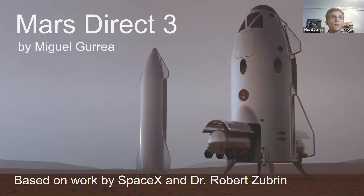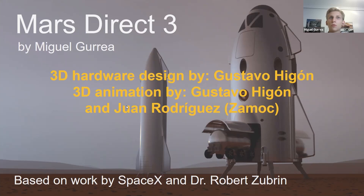First of all, I have to thank the designers of these wonderful animations — Gustavo, Yvonne, and Juan Rodrigo — for the wonderful animations.